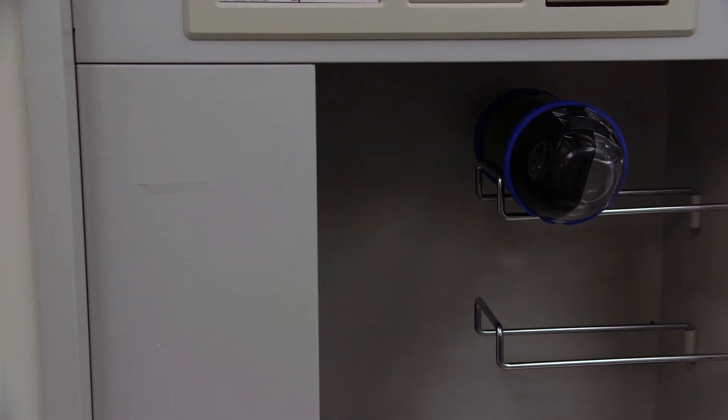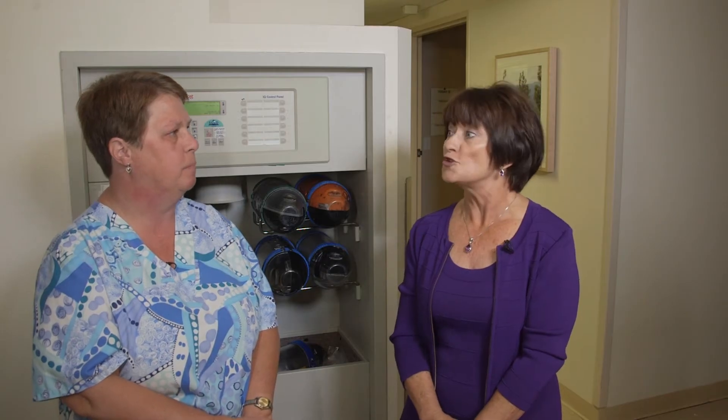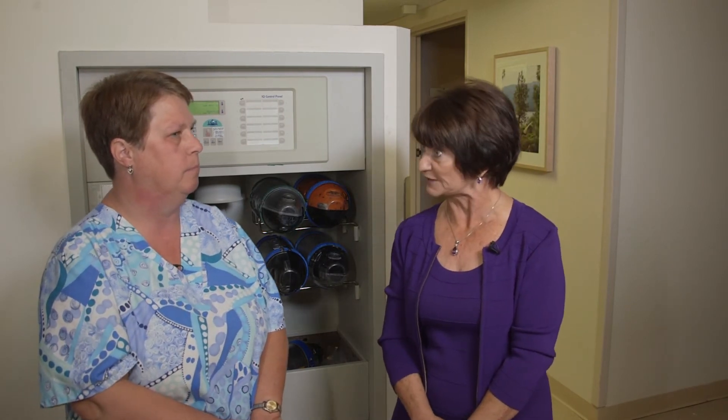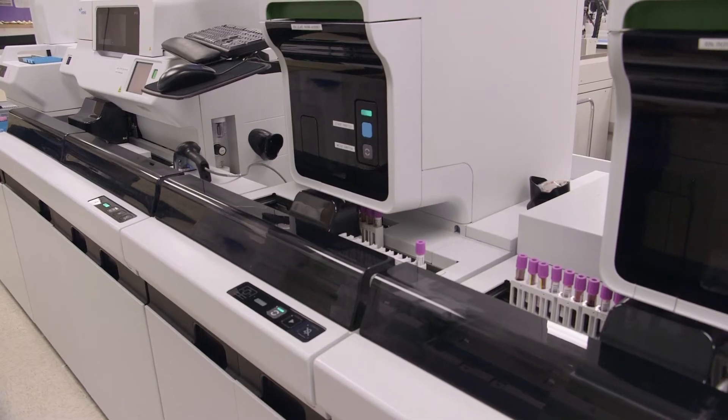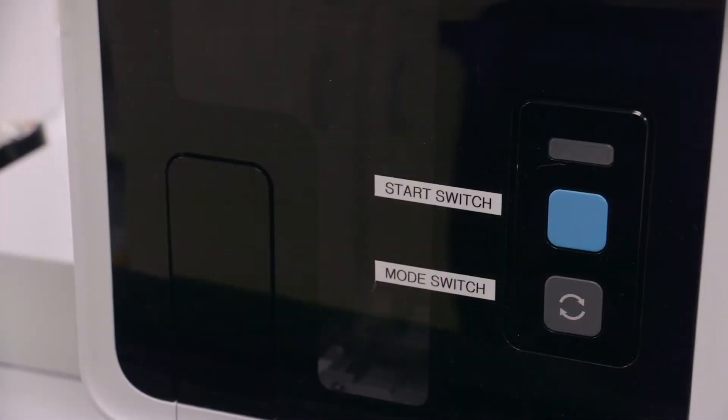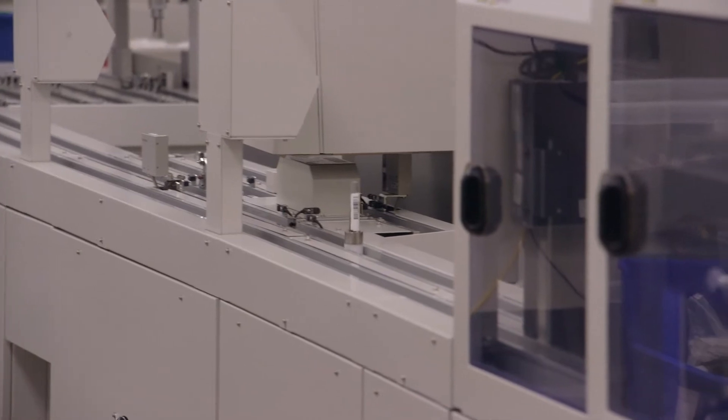How do you think patients, if they knew about this, would think about this technology? What does it do for them and our physicians specifically? I would say it probably helps them a lot — getting results done faster, sending them down quicker, and with our new automation line, getting results out quicker. Since we start drawing in the early a.m. hours, doctors have results by 7.